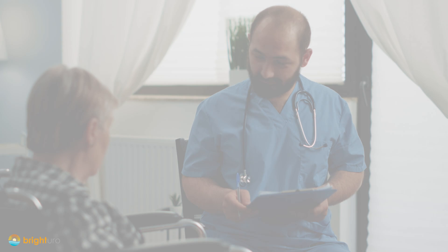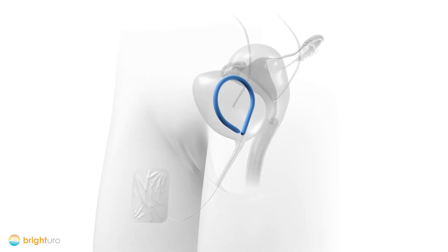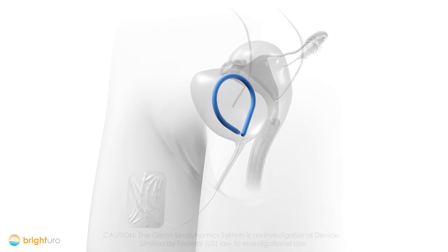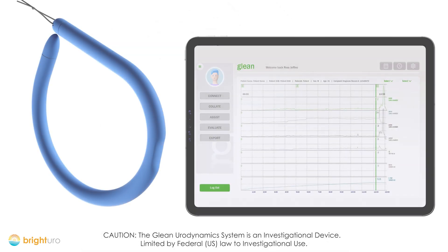The definitive method of diagnosis is urodynamics evaluation, but there are serious limitations of the technology currently used to perform this exam. The Glean Urodynamics system is the first wireless, catheter-free method to perform urodynamics evaluation, developed by leading researchers at the Cleveland Clinic. Glean will revolutionize the way urodynamics evaluations are performed.